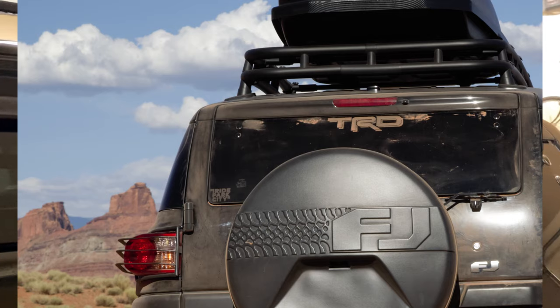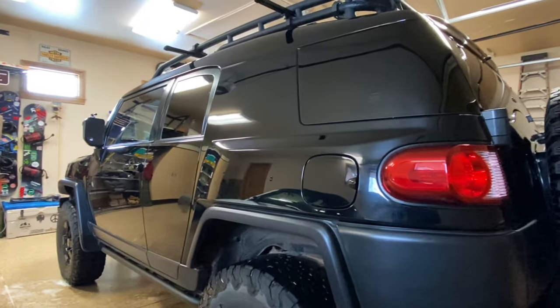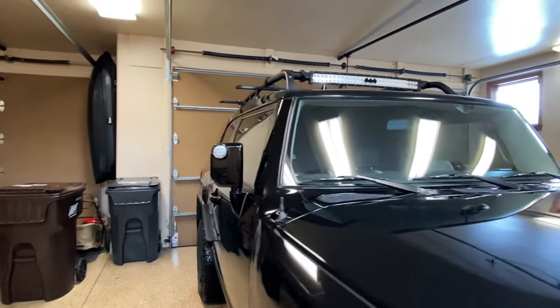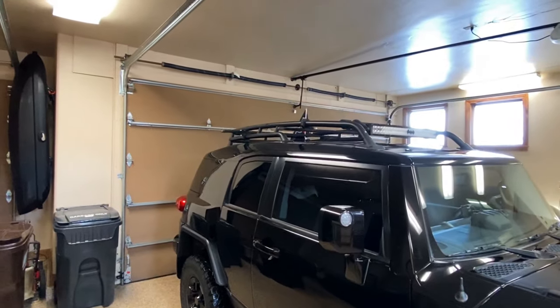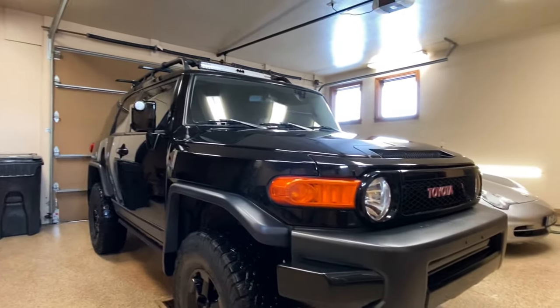But that's just me. If you're not the type of person willing to hand wash your vehicle and keep it clean, I would not recommend getting a black vehicle.